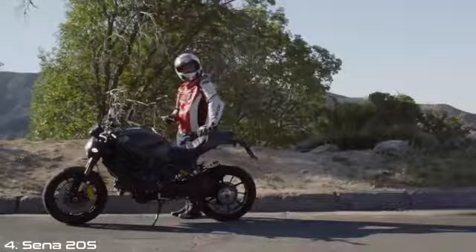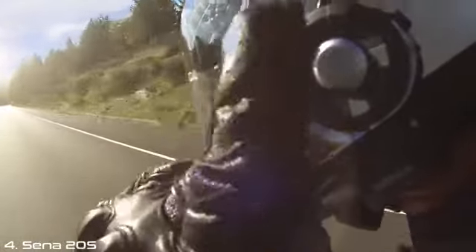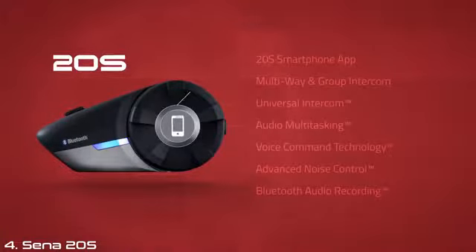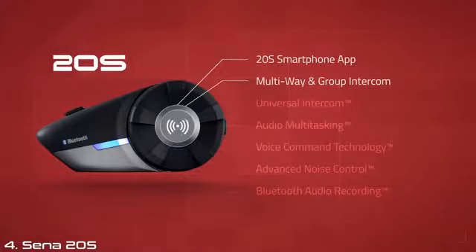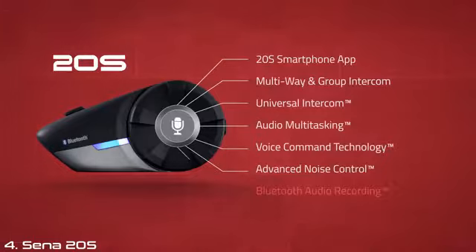The 20S motorcycle Bluetooth communication system from Senna is dynamic, intuitive, and created with the ride in mind. The advancements found in every detail are the result of feedback and suggestions taken from all types of riders — road, adventure, moto vloggers, educators, dirt, and powersports enthusiasts.